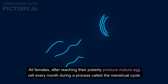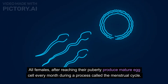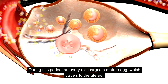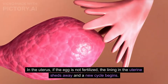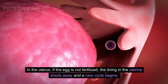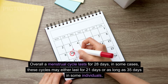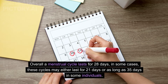All females after reaching puberty produce a mature egg cell every month during a process called the menstrual cycle. During this period, an ovary discharges a mature egg which travels to the uterus. If the egg is not fertilized, the uterine lining sheds away and a new cycle begins. Overall, a menstrual cycle lasts for 28 days, though in some cases it may last 21 days or as long as 35 days.